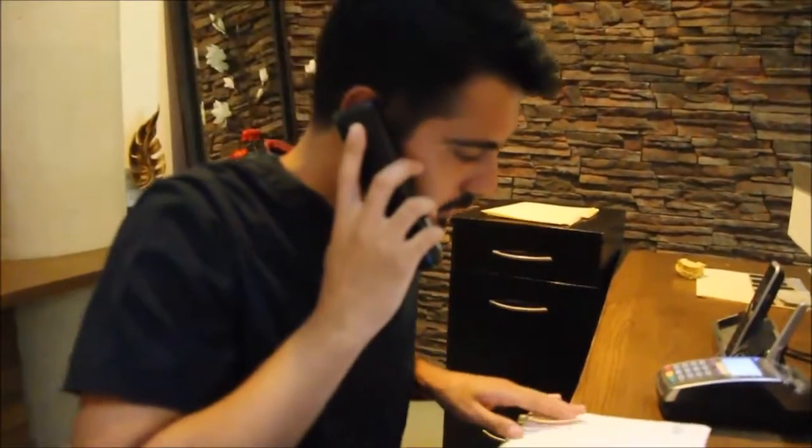Lux Dental, good morning. Hello, Mrs. Erica Hernandez. What can I do for you? An appointment? Perfect. Let me see today. Monday is fine.